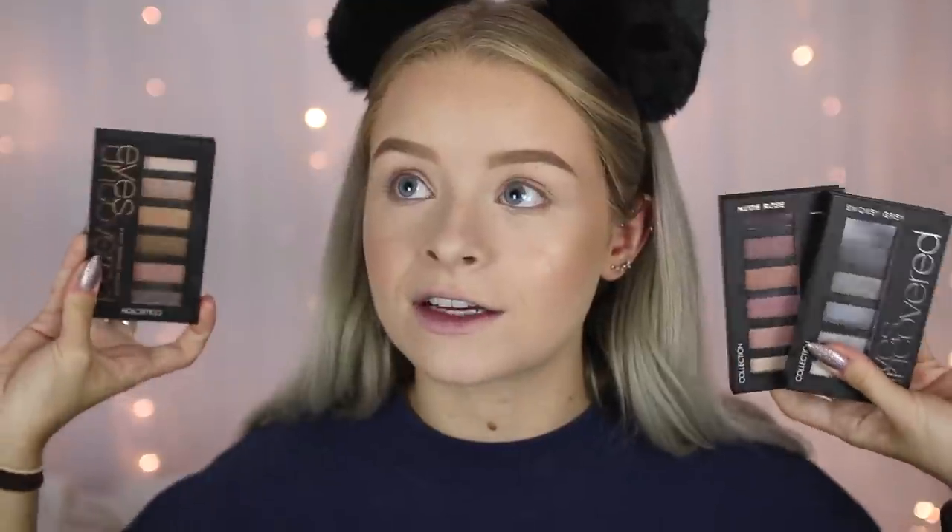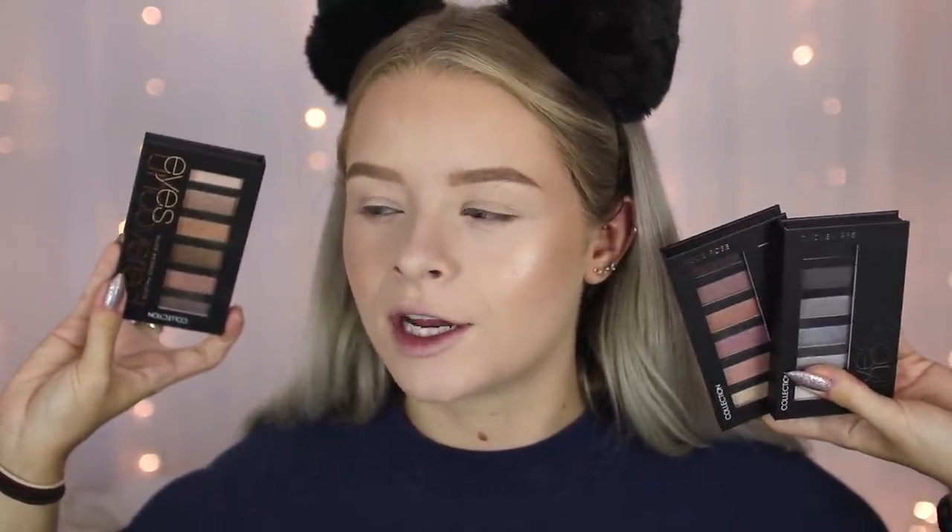Moving on to eyeshadow — I have the Technique Electric Beauty Palette with bright fun colours, which was about £2 on eBay, which is ridiculously cheap. I'm also using some Collection Eyes Uncovered palettes from the drugstore to go with it. I have three: the nude rose, smoky grey, and nude bronze — they're either £2.99 or £3.99. These are actually pretty good cheap drugstore palettes. I'm going to use the nude bronze one and take a shimmer shade for my crease.